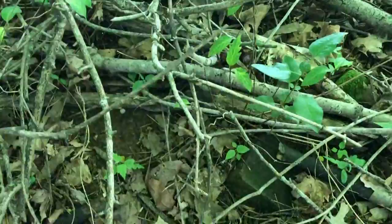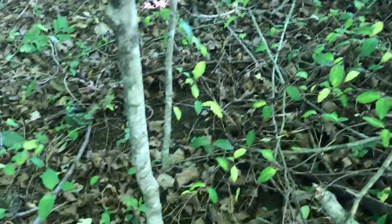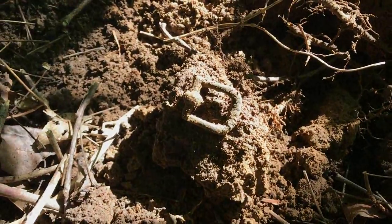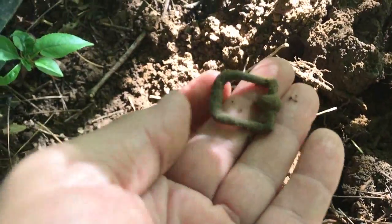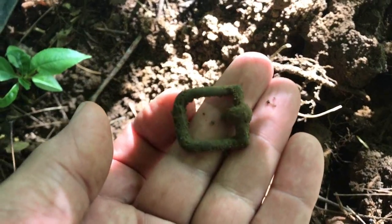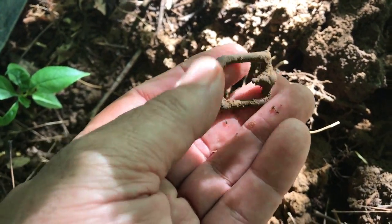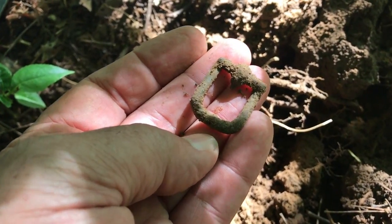I'm up in part of a Civil War camp that I've never hunted. You can see that there are some pieces of brick all laying right in here. And I just got a shallow target right here, and it is a little buckle. I don't know if that's period or not, but it's a good find. Let's see what else is in here.